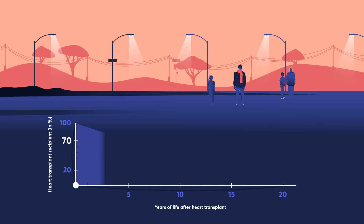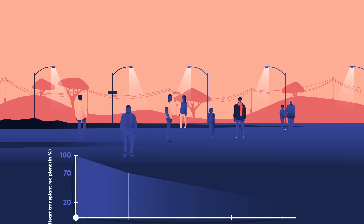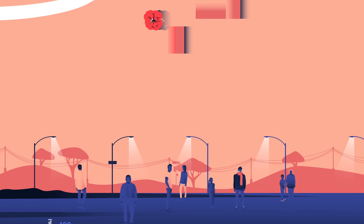Despite these challenges, about 70% of heart transplant recipients survive for at least five years after the operation, and just over 20% live another 20 years. So when this procedure is successful, it's truly life-saving.